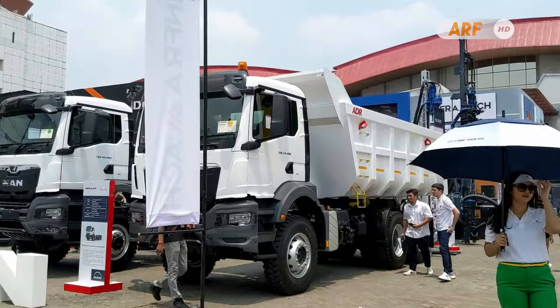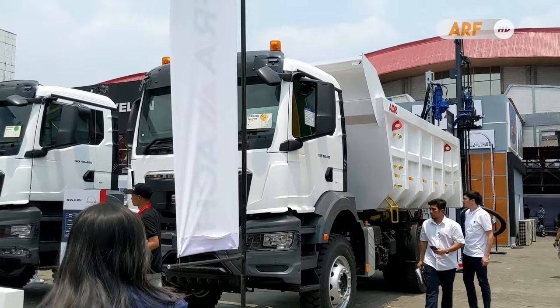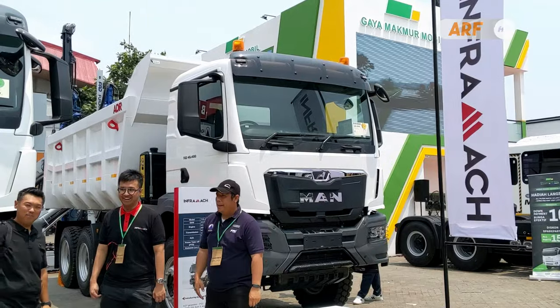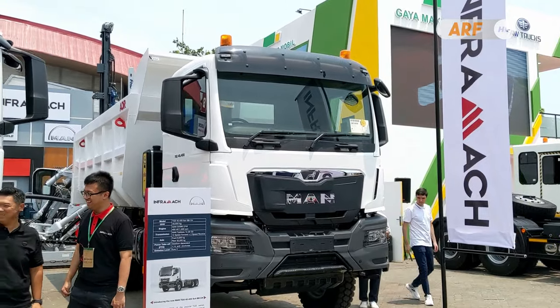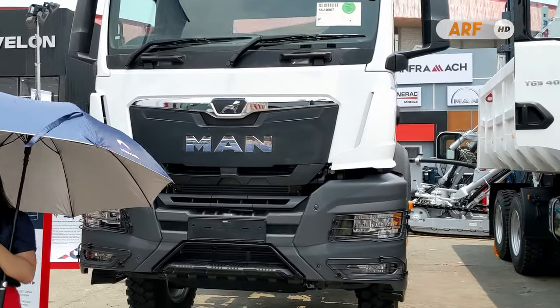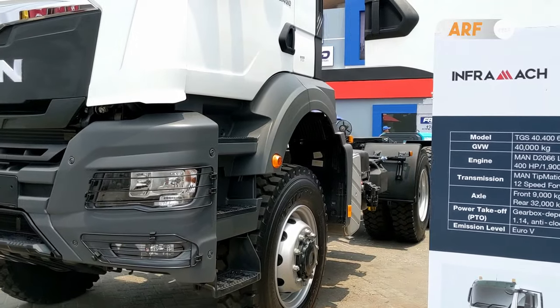Even though the mining vehicle market is currently being heavily challenged by brands from China and Korea, InfraMatch remains confident in providing high-quality, high-performance products through the MAN brand lineup. So, what do you think about the All New MAN TGS Series for mining needs? Write your opinions in the comments section.